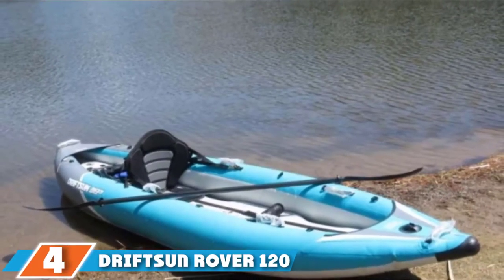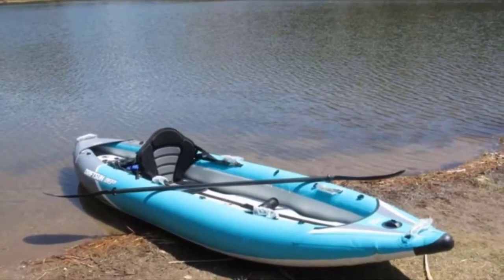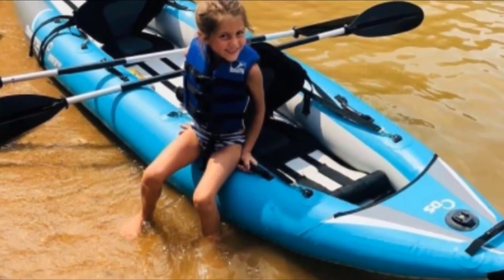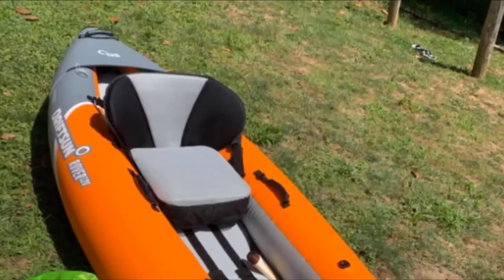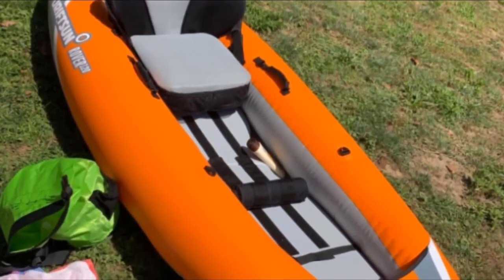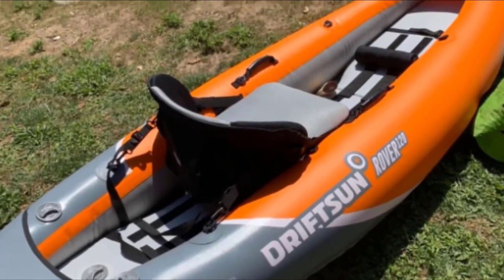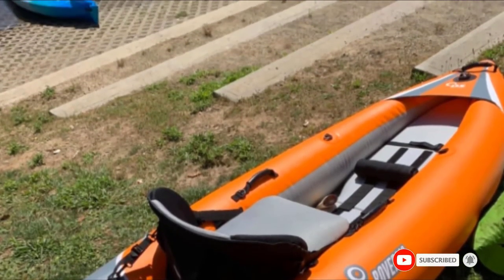The number 4 position is dominated by the Driftsun Rover 120 Inflatable Whitewater Kayak. This lightweight, durable whitewater kayak is made for one person and comes with a paddle included. It has a stable hull with increased rocker at the bow and stern for easy maneuverability. Made from durable 1000-denier PVC with a rigid drop-stitch floor and reinforced hull bottom, it also features an adjustable EVA padded seat with a high seat back, an adjustable foot brace, a camera mount at the bow, and a removable skeg.